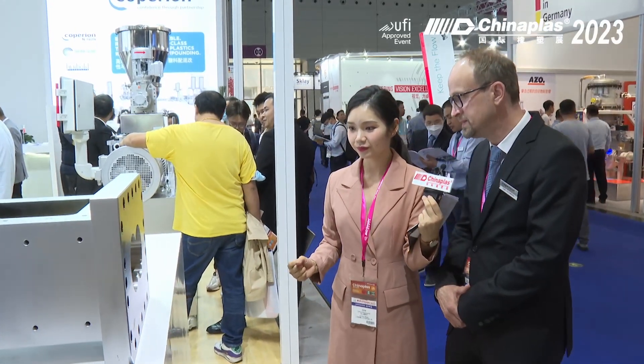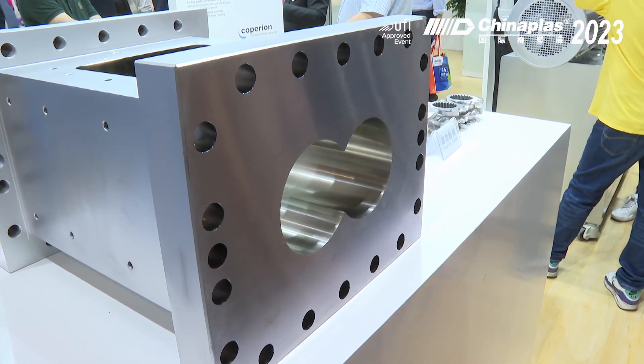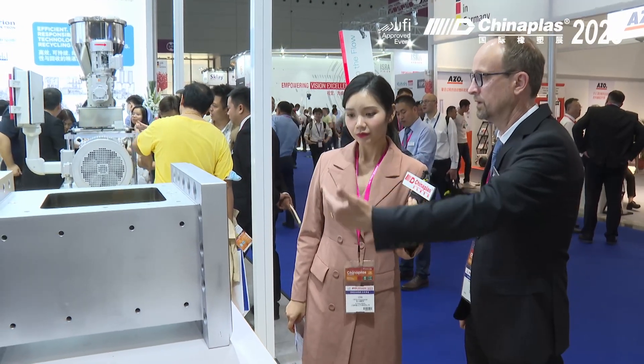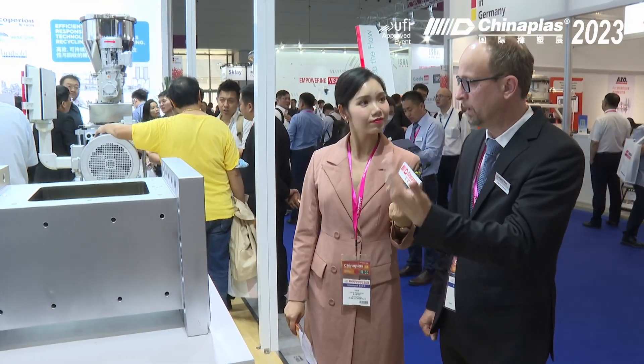What you see here is a barrel of the STS 125. You can notice there is a difference in material from the inner to the outer surface — this is a wear protection barrel for demanding applications, so there is no abrasion and the machine will last much longer. You have different types of elements here: you can melt polymers, mix, and convey. The decisive thing is that the STS has a high specific torque of 11 Nm/cm³, allowing very high outputs for demanding applications like batteries, recycling, and biopolymers.